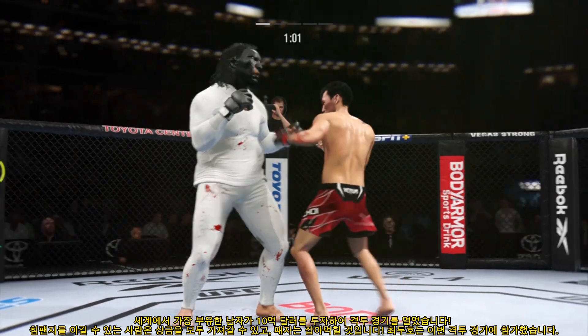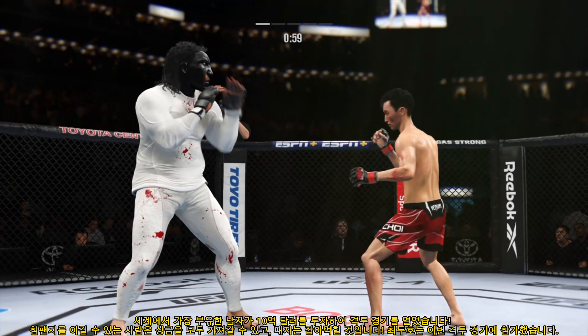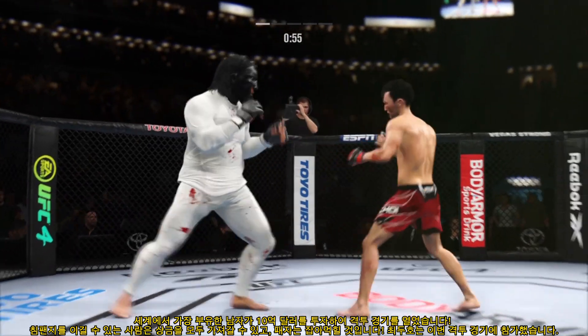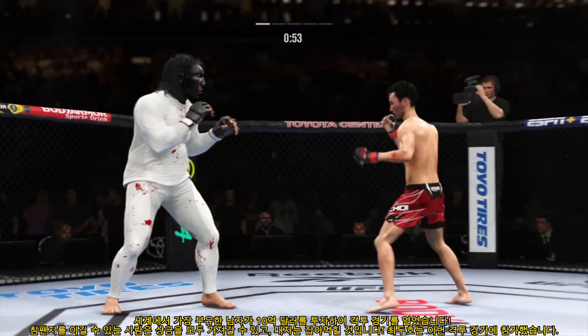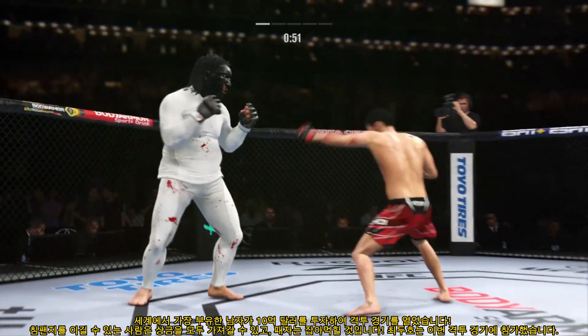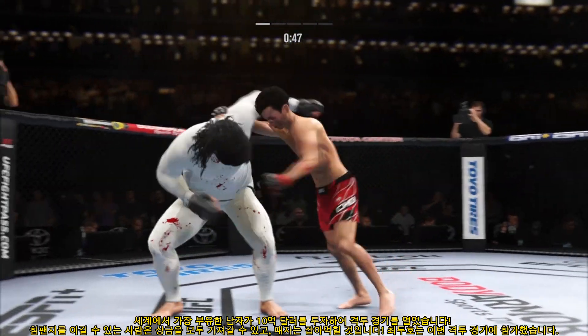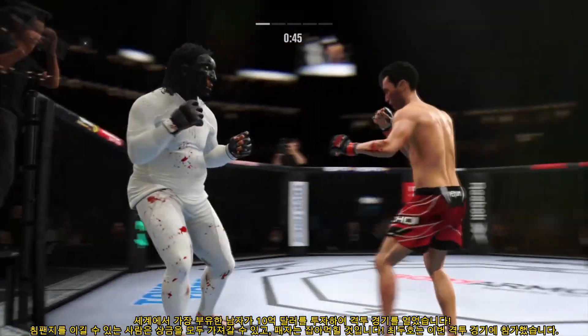Throwing that jab now again. Lands an uppercut to the head. Usually when you're the shorter fighter you can land those types of shots. Look back to Mike Tyson in his prime — he landed those over and over again to put guys to sleep.